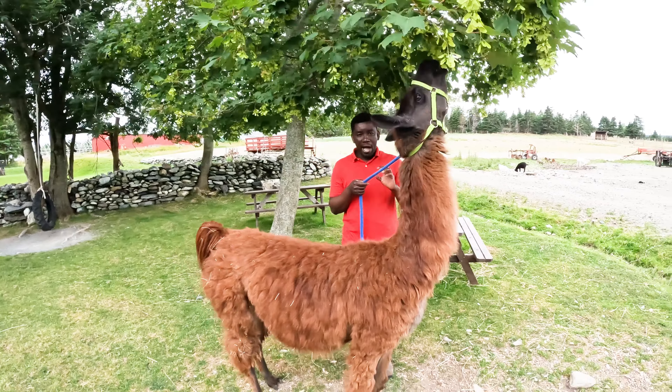Now let's look at the features of the llama. It is a very large animal and it weighs between 130 kilograms to 275 kilograms for a mature or grown llama, though there are instances where they may be well beyond this range.